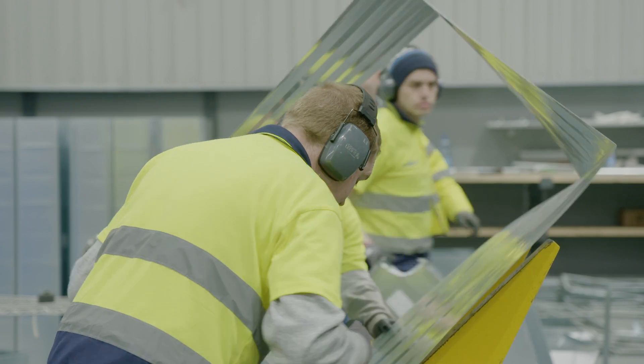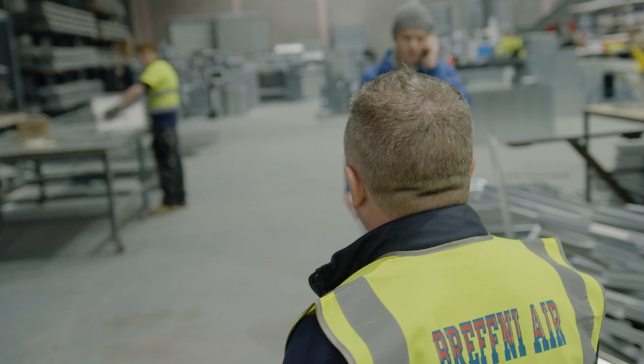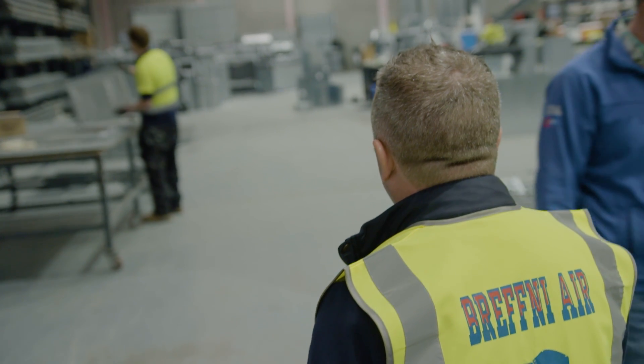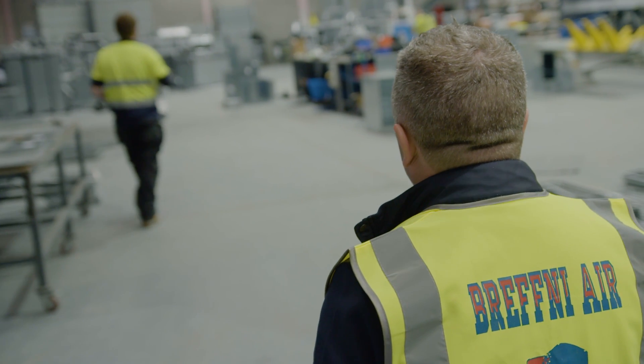One of those companies is Brefni Air. Brefni Air is a specialist ventilation company. We manufacture and install ductwork to any specification that our clients require throughout Ireland, UK and mainland Europe.